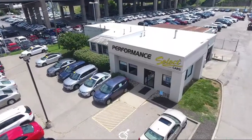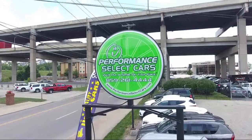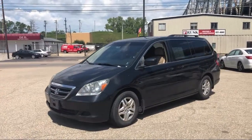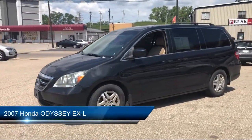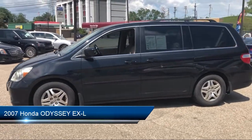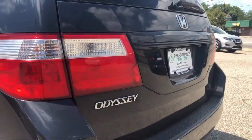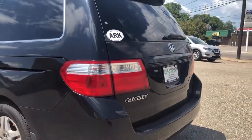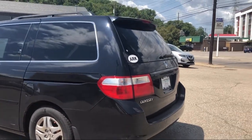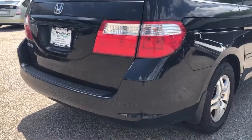Welcome to Performance Select Cars, your premier destination for purchasing a pre-owned vehicle. Here's a look at another one of our great vehicles from our huge selection. It comes equipped with steering wheel controls, stability control, heated front seats, navigation, keyless entry, CD changer, power outside mirrors, leather seating, climate control, privacy glass, and much more.